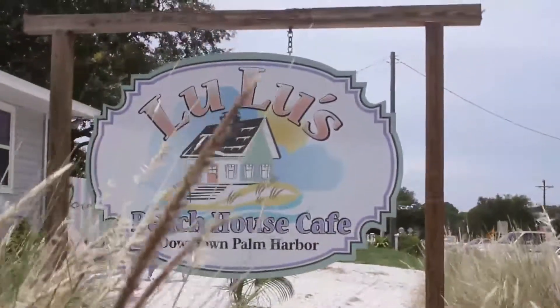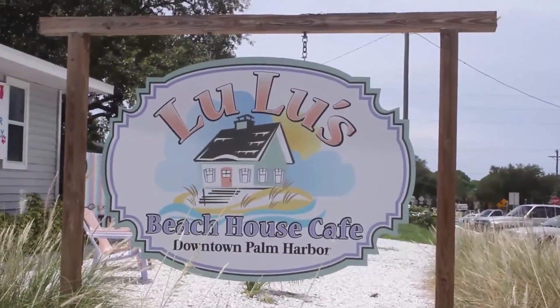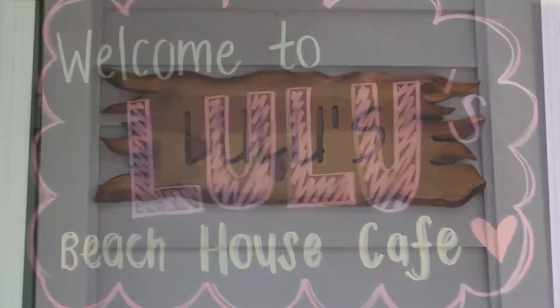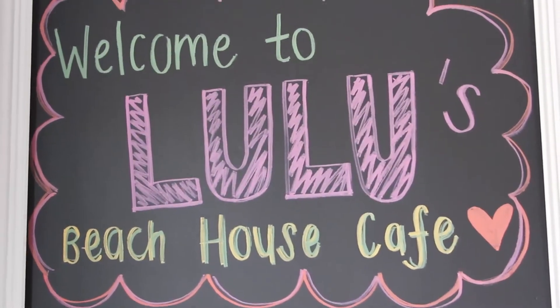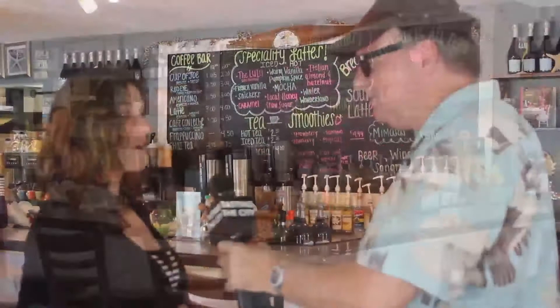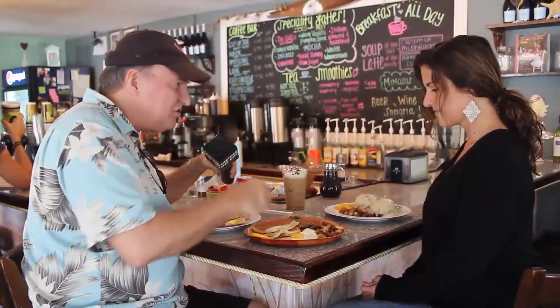We're at another one of the fine restaurants in downtown Palm Harbor — Lulu's! Lulu's is a breakfast and lunch place, and lucky us, I think we're right at the exact time to have a little late lunch. Howdy, you must be Lulu? Yes! Welcome to my restaurant, it's called Lulu's Beach House Cafe. You have lunch here? We have breakfast, lunch, coffee, smoothies, and on the weekends beer and wine.